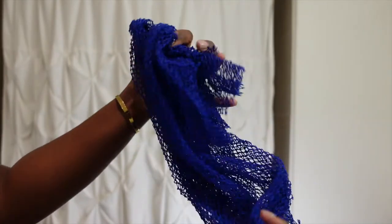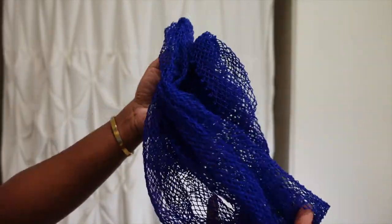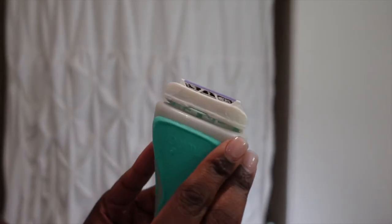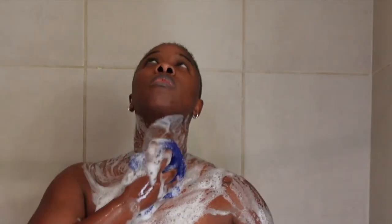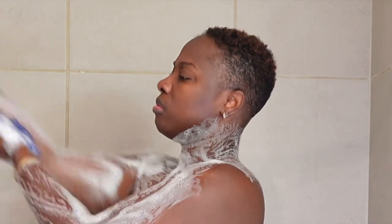Next is my African net that I already told you guys about in my previous nighttime routine. It's a gentle exfoliant that I use just about every day that I shower. This is the razor that I get from my local Walgreens or CVS — I like it because it already has the shaving gel built into the razor, so I just don't have to remember to buy shaving gel. I'm using my African net that I really really love; I just feel so clean when I get out of the shower compared to when I used a towel — it's just a different type of clean.